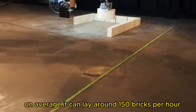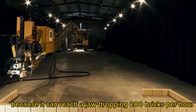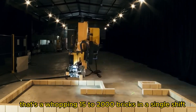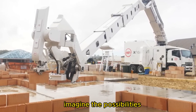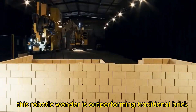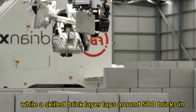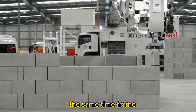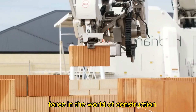On average, it can lay around 150 bricks per hour, but it can reach a jaw-dropping 200 bricks per hour in full-speed mode — that's a whopping 1,500 to 2,000 bricks in a single shift. This robotic wonder is outperforming traditional bricklayers by leaps and bounds. While a skilled bricklayer lays around 500 bricks in the same time frame, the Hadrian X is proving to be an unstoppable force in the world of construction.